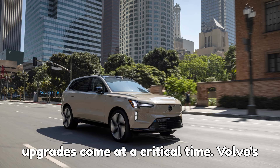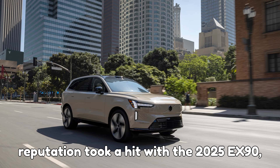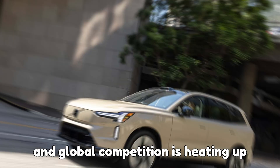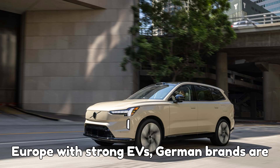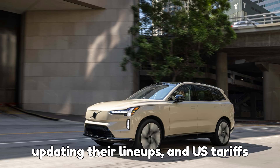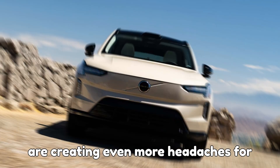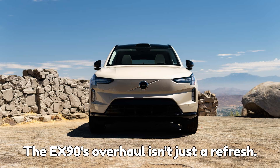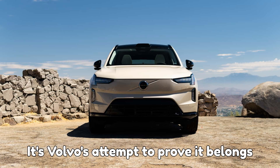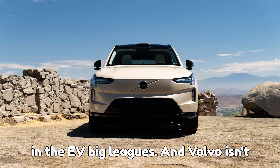All these upgrades come at a critical time. Volvo's reputation took a hit with the 2025 EX90, and global competition is heating up fast. Chinese automakers are flooding Europe with strong EVs, German brands are updating their lineups, and U.S. tariffs are creating even more headaches for Volvo, which imports most of its cars. The EX90's overhaul isn't just a refresh — it's Volvo's attempt to prove it belongs in the EV big leagues.